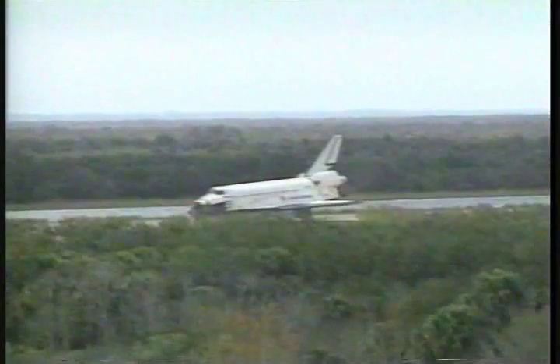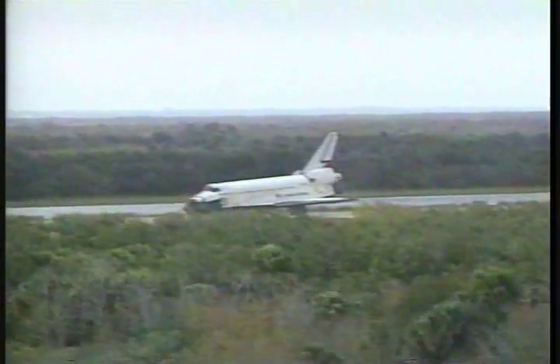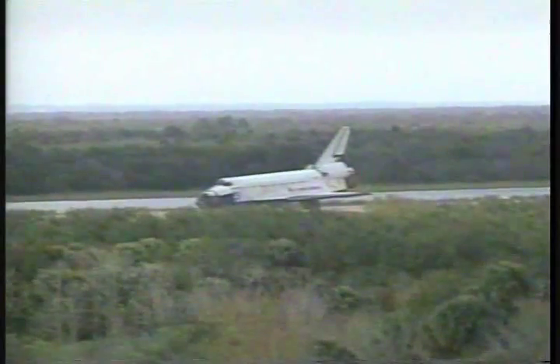Discovery wheels stop and we see the convoy on the way up. You've paved the way for a new era of cooperation in human space flight leading to our International Space Station. Great job.